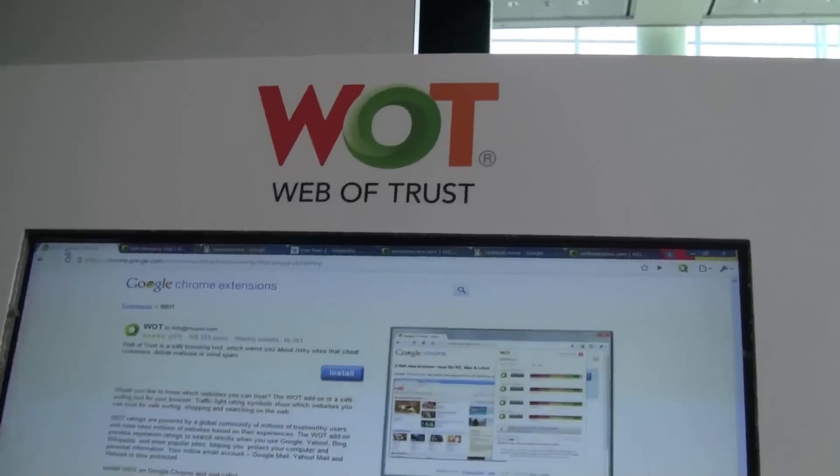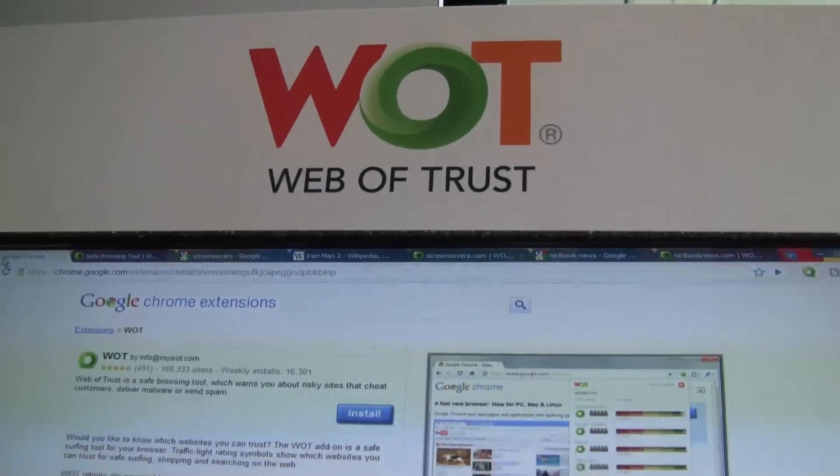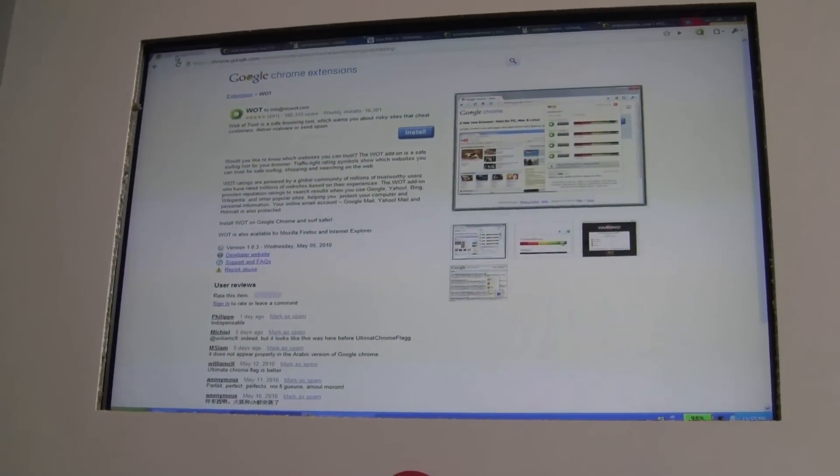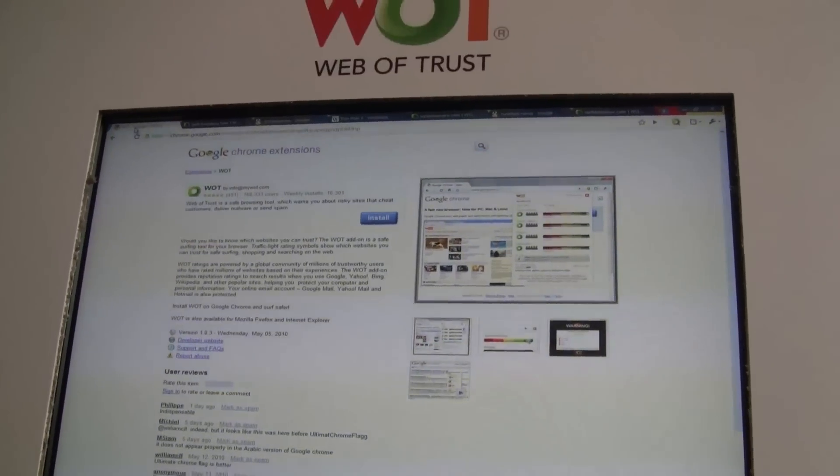Hi, I'm Nicole Scott for Netbook News. I'm down here at Google I/O and I'm here with Deborah from Web of Trust. This is a cool extension for Google Chrome, and it's also available on Firefox, Opera, and Internet Explorer. They also have a bookmark for Opera and Safari.